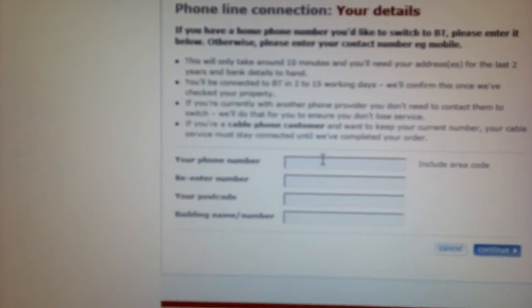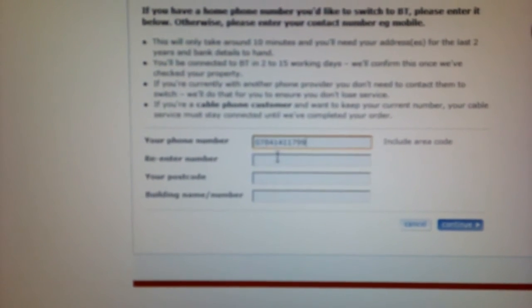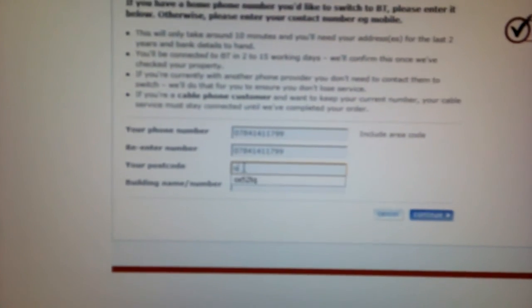We'll click on get it now. It'll ask whether we have an existing line — I'll say that I need a new line or a reconnection. Then it'll ask whether we want broadband as well. I don't want broadband, I just want a new phone line. It'll ask your phone number, so I'll enter my phone number, then ask again so I'll enter it again. It asks for a postcode, which we'll provide, and a house number.